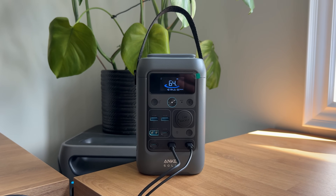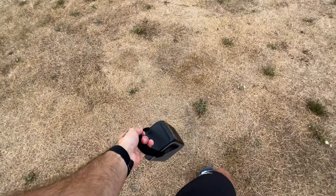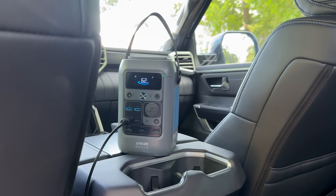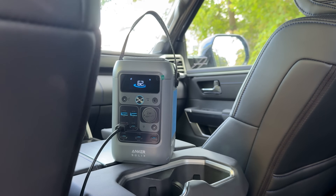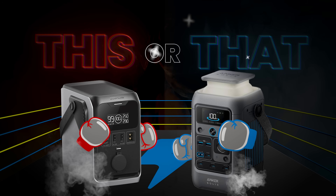The Anker C300 and the EcoFlow Trail 300 are two lightweight, powerful, DC-only power stations. The C300 has been out for a year or so, whereas EcoFlow just recently released the Trail series. But can it compete with Anker? Today we are going to compare the specs and performance to determine which one is functionally better, and compare that to the price to decide if you should buy this or that.